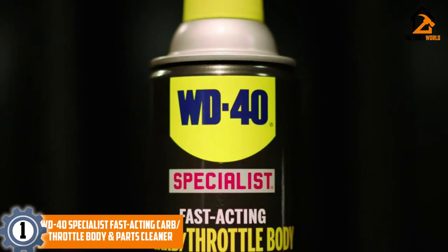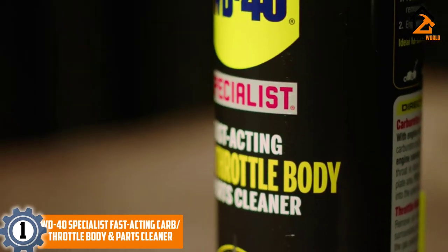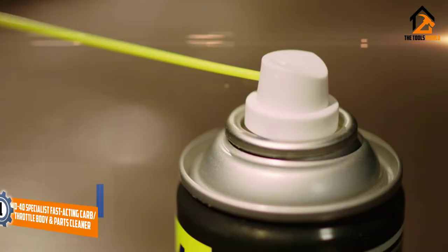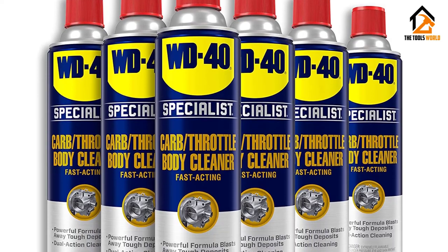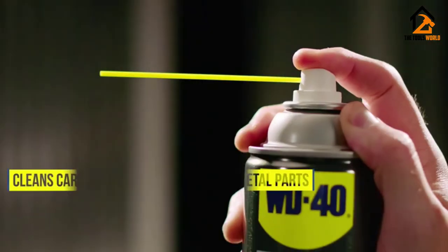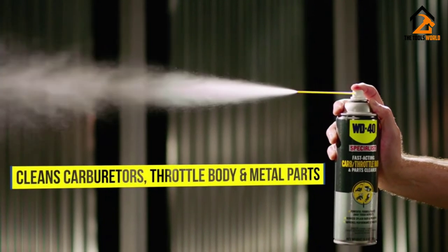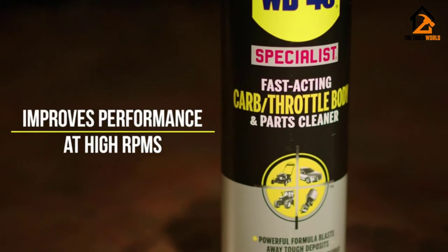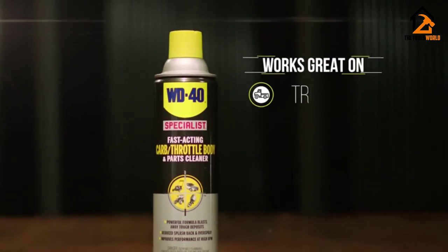And finally at number 1, we have the WD-40 Specialist Fast-Acting Carb, Throttle Body and Parts Cleaner. The popular brand WD-40's Fast-Acting Carb Throttle Body Cleaner won our top pick for Best Carburetor Cleaner. If you're looking for a cleaner carburetor in just a few minutes, this product will make the most of a few minutes' time. There's no dipping or scrubbing involved. Best of all, the product comes in a handy spray can with a convenient replaceable lid, so you can keep on cleaning as the days go by.